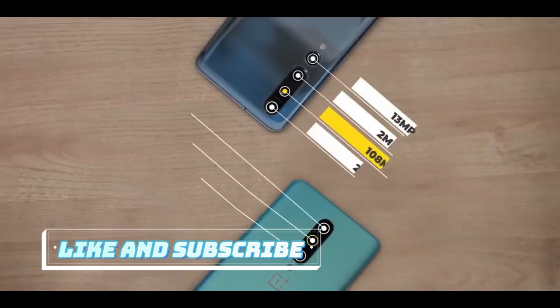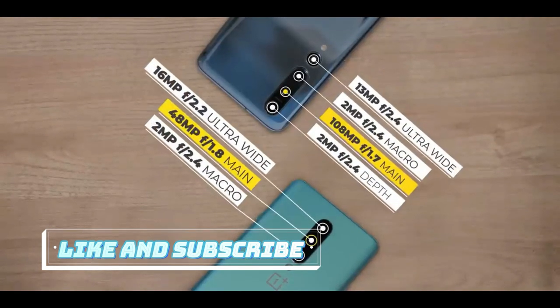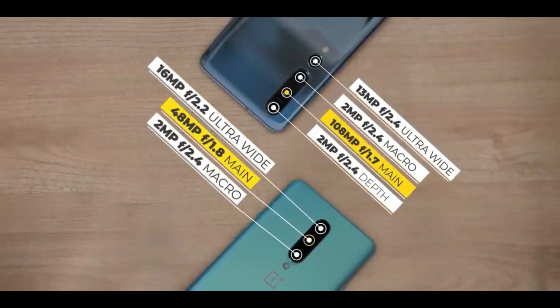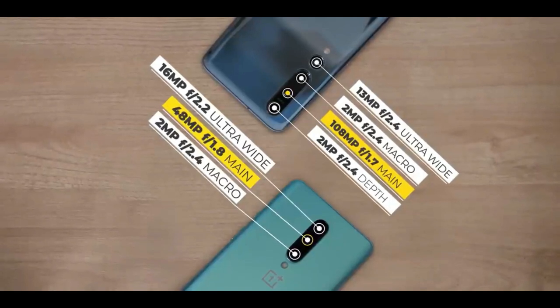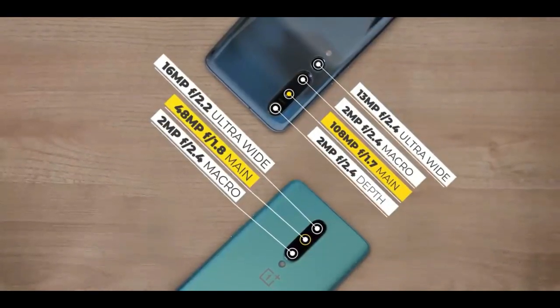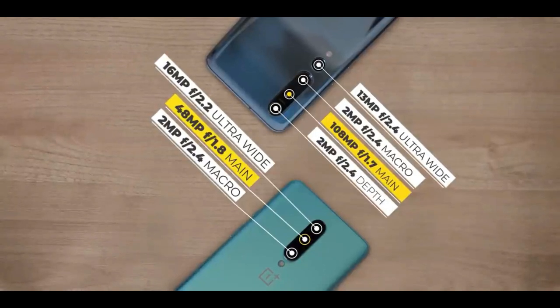Next up, it's camera time. On paper the Mi 10 is obviously the more powerful camera phone — it's got a 108 megapixel camera versus the 48 megapixel sensor on the OnePlus 8. But I think the rest is pretty evenly matched. We all know that megapixels don't really mean better performance, so let me show you how these phones compare.